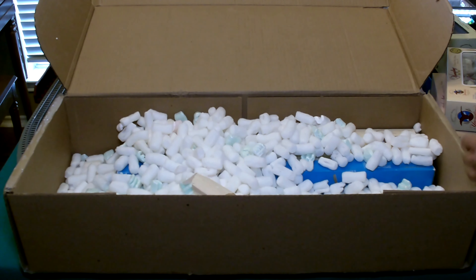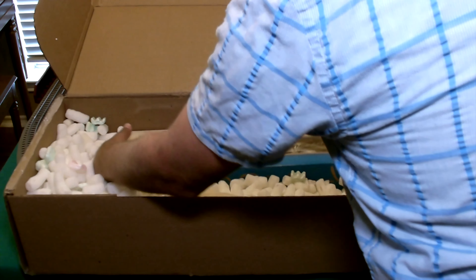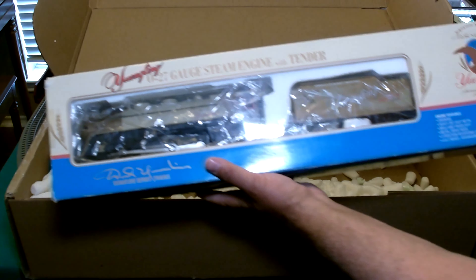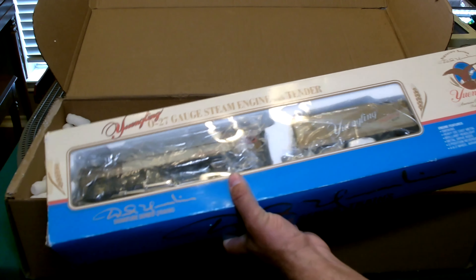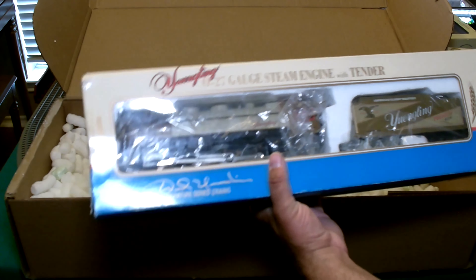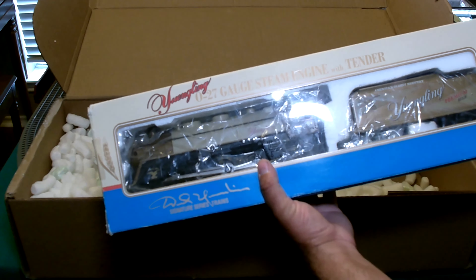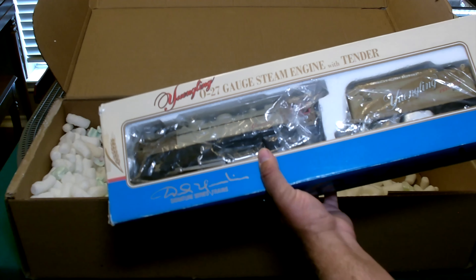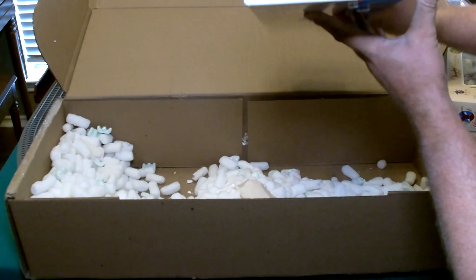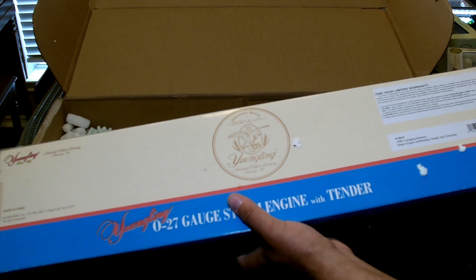Last and not least, to top off the Yuengling Signature Series, we have this cool Yuengling K-Line steam engine. It may be O27 scale, but it's a really fine-looking steam engine — I really like the colors on it and all the Yuengling details. Great livery. The steam engine is dated 1998.